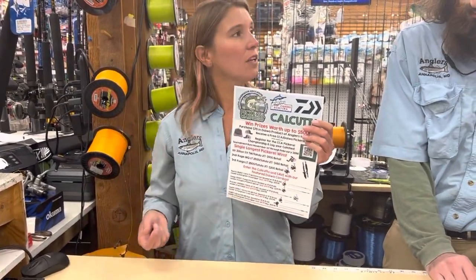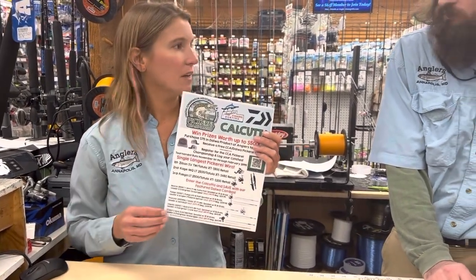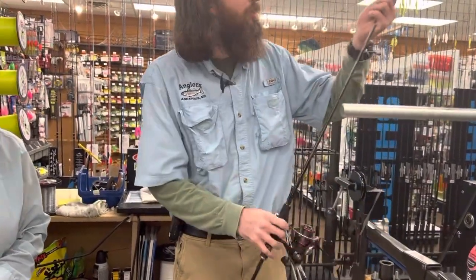So let's talk about these prizes. We're going to do first, second, and third single longest pickerel for those people that are entered in the Calcutta. Go ahead and show them, Jimmy, what some of these prizes are. We'll start with third place.